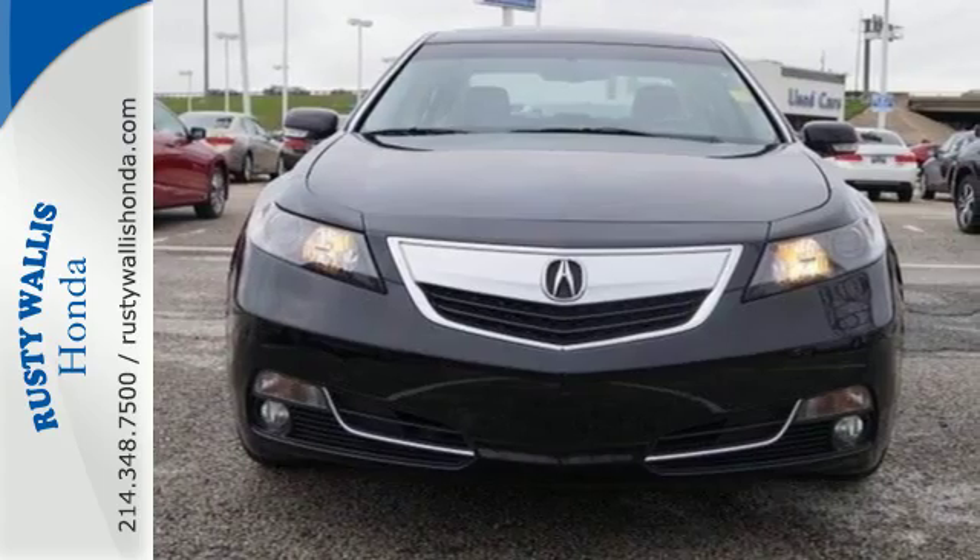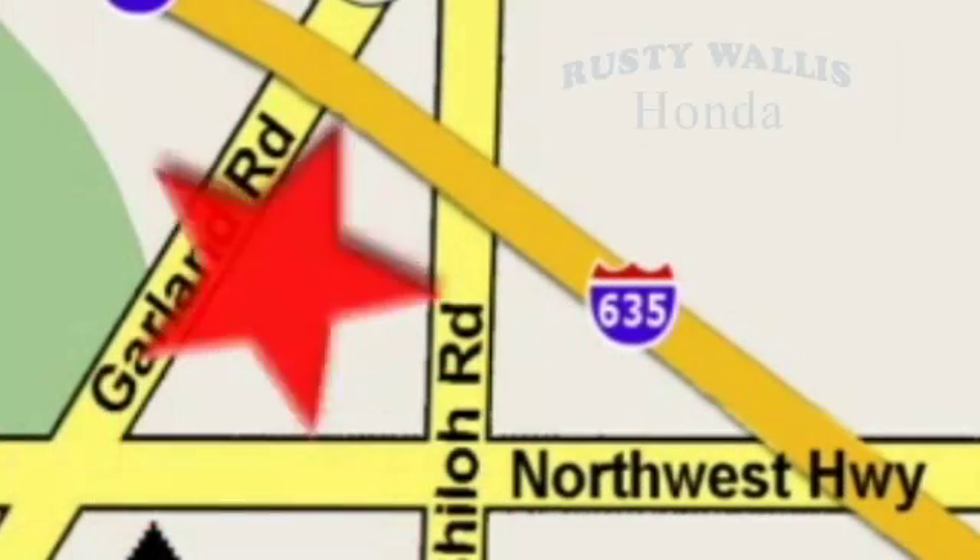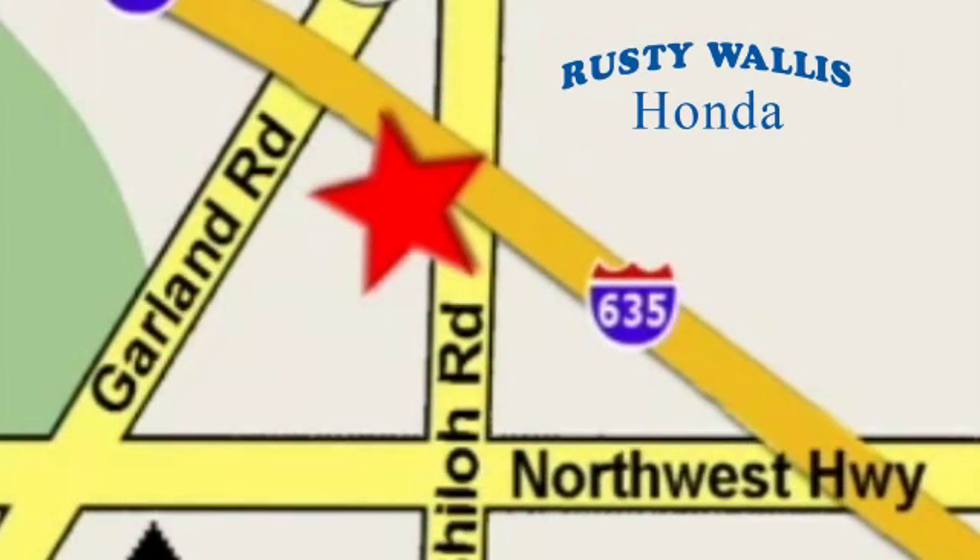See it for yourself today at Rusty Wallace Honda. Our primary goal is to satisfy our customers. Stop in today — we're easy to find, just off I-635 at Shiloh Road.